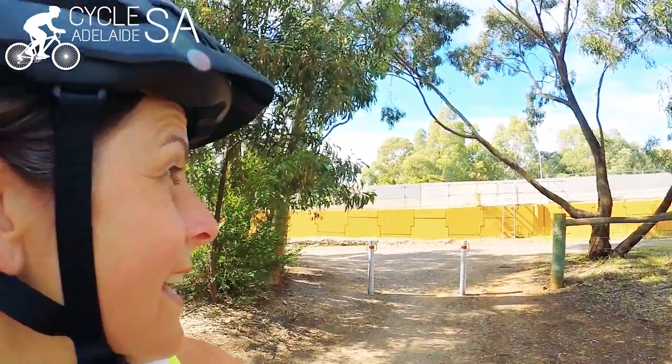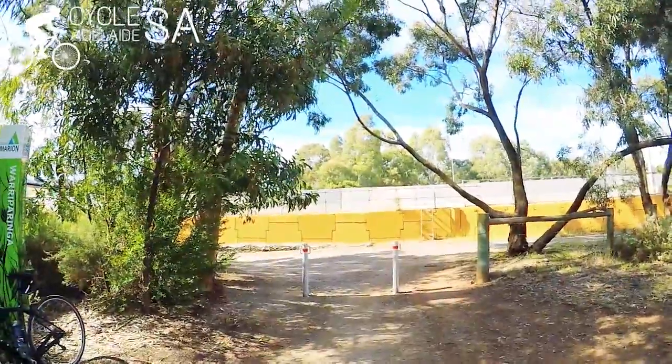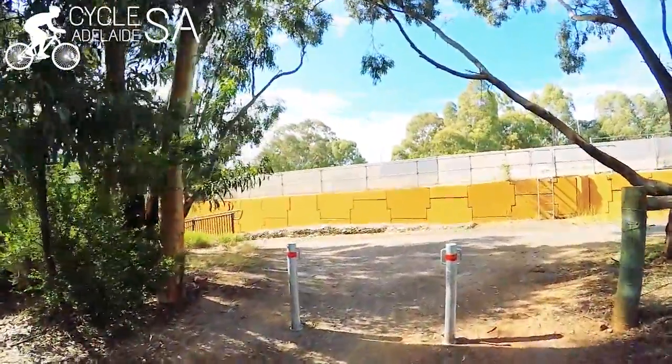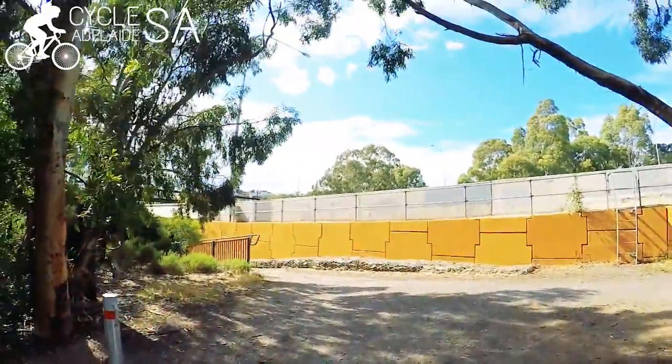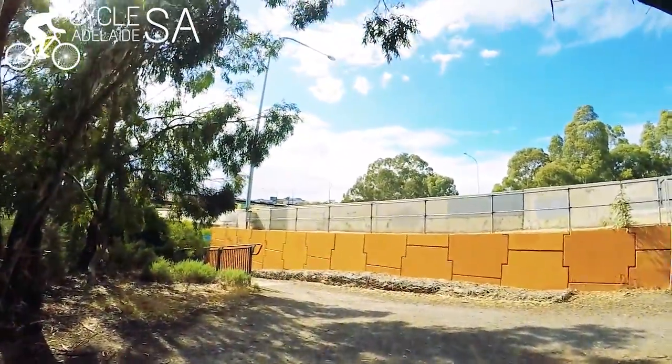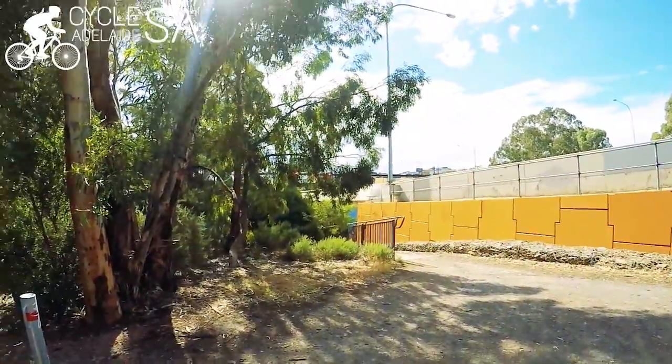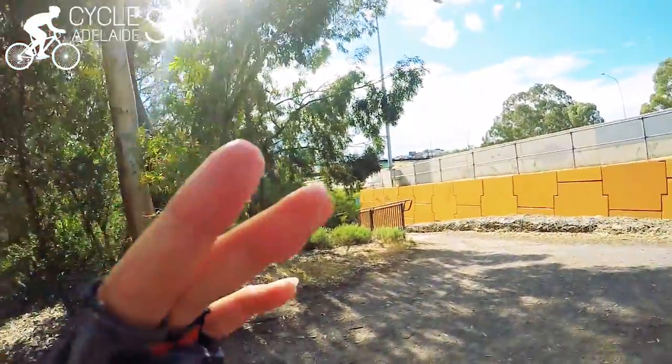So you see this wall here — this orange wall — this is the end; you know you've reached the end here. But what we're going to do to get onto the Patrick John Cabello Way is go down here and under this bridge, and I'll show you where to go from there. It's pretty simple — it's a little sneaky way that not many people know about.